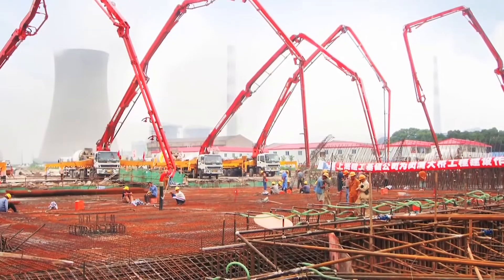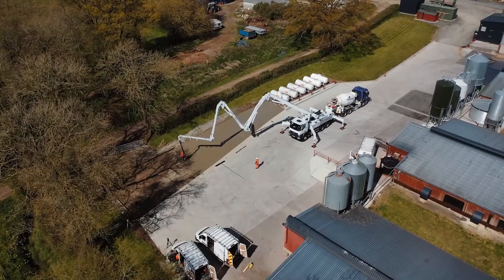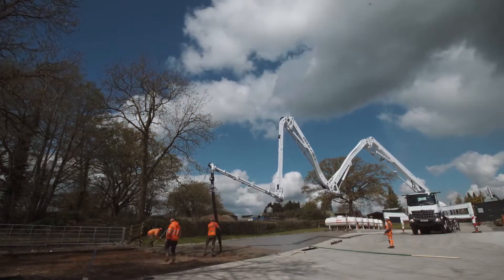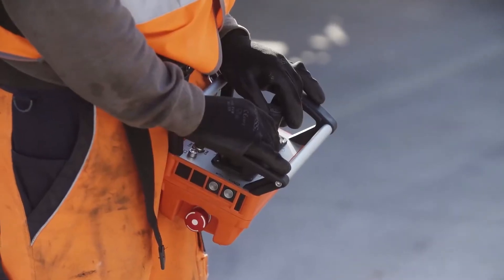Hopefully Sany will produce more world-class products in the future. Italy's Sifa, well known in the global concrete machinery market, has patented carbon fiber boom pump truck technology. Carbon fiber is currently the world's most cutting-edge lightweight material, with low density, high strength and rust-free characteristics, and its application areas are constantly expanding.